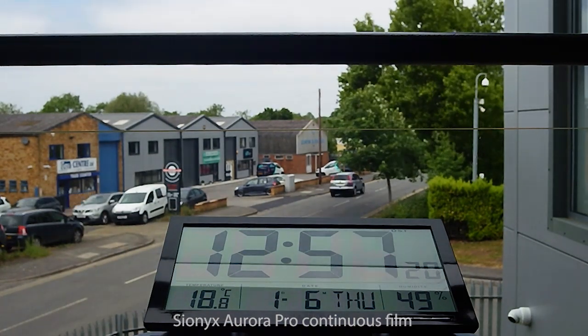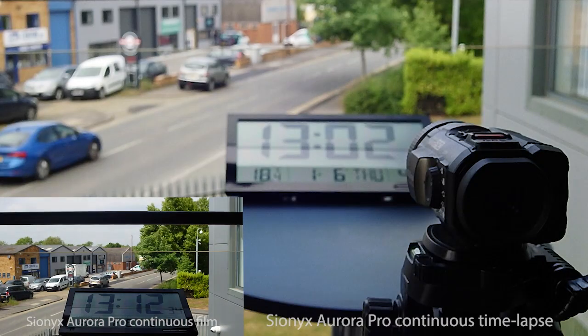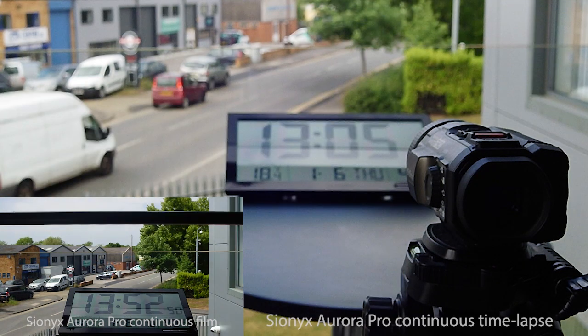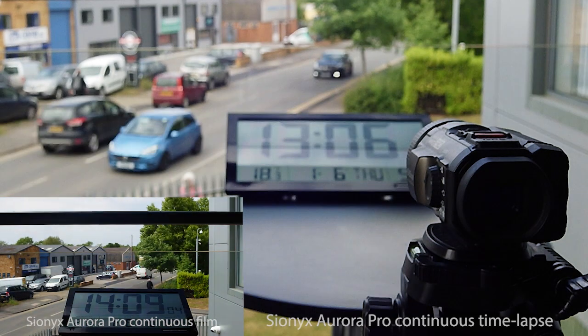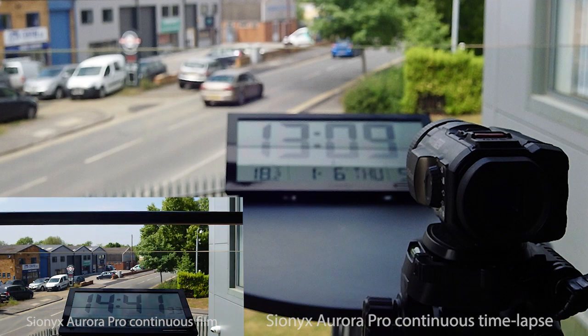We thought it'd also be interesting to run a time-lapse test in parallel on a second Aurora Pro. For the time-lapse the shutter's set to auto, HDR is off, and we're recording 60 frames per hour, also running this second Aurora Pro continuously until it runs the battery flat.